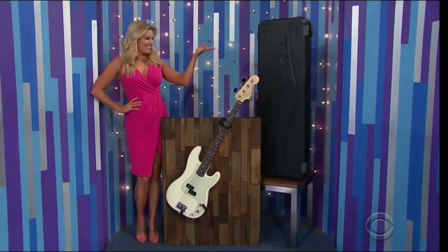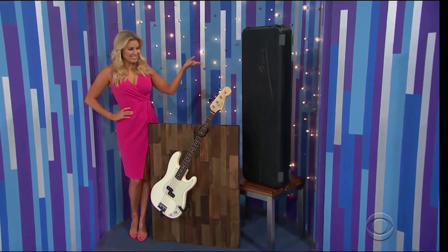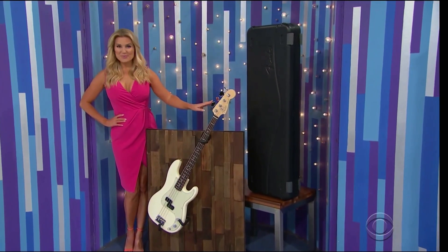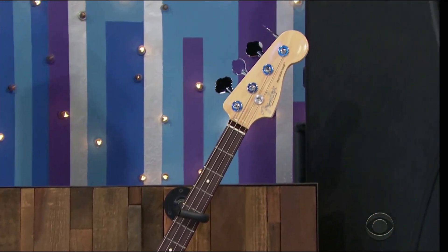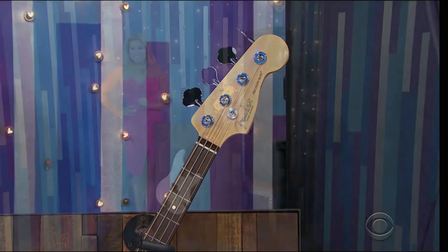Rock out with a new bass guitar! Featuring a vintage bridge for increased sustain, this bass guitar has one single split-coil pickup, 20 frets, a maple neck, and rosewood fingerboard. A case is included!